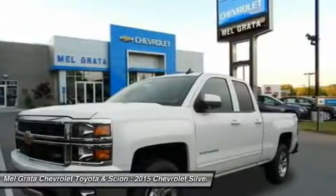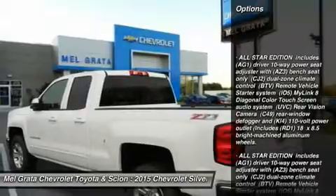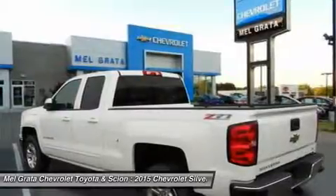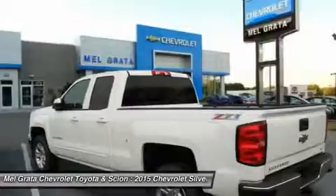Its tough persona is further accentuated by the geometric lines of its new sculpted fenders and dual-powered dome hood. The Silverado currently comes in three models: short box crew cab, standard box crew cab, and standard box double cab.